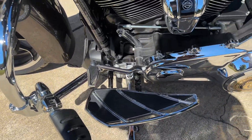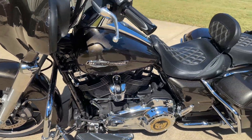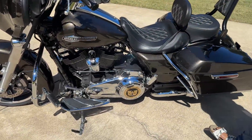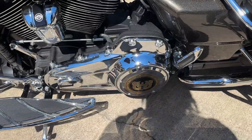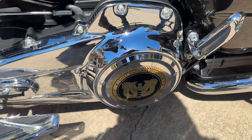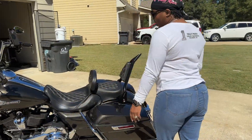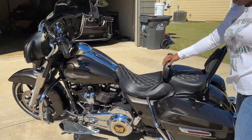Moving right along, we upgraded the highway pegs with the Karyakins, the floorboards, and the shifter. Then my derby cover — those of you know I'm a retired warrant officer, and that was one of my proudest moments while serving in the military.